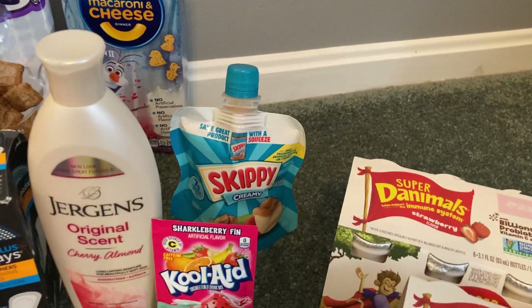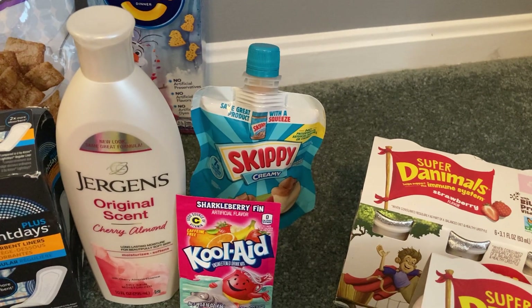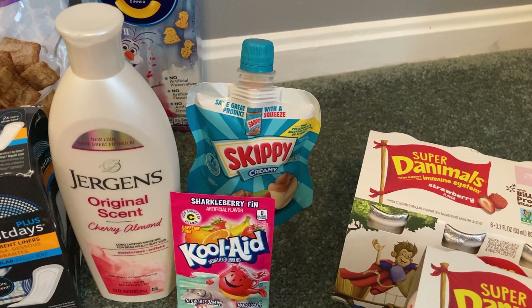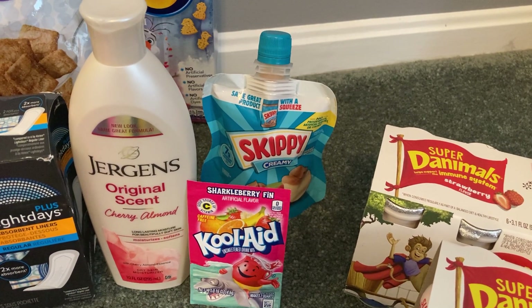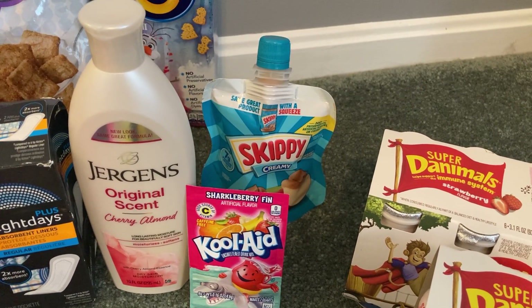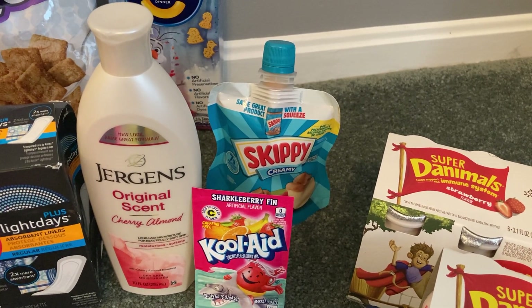I also had a rebate on this Skippy Squeezable Peanut Butter, so it's priced at $2.47. You will pay that out of pocket but then Ibotta will give you $2.47 back making your final cost completely free.